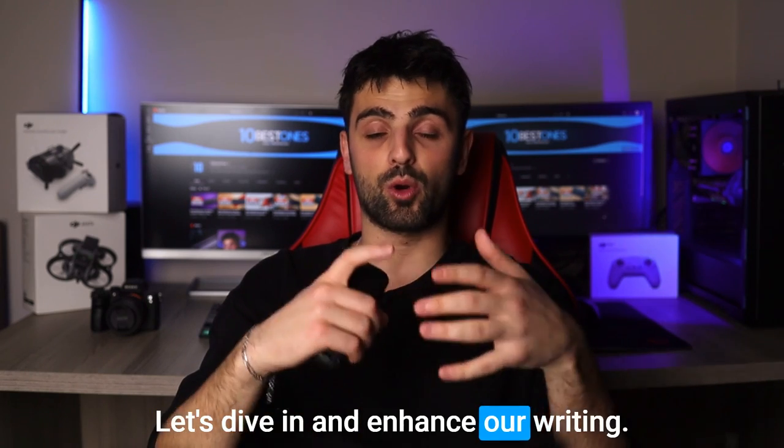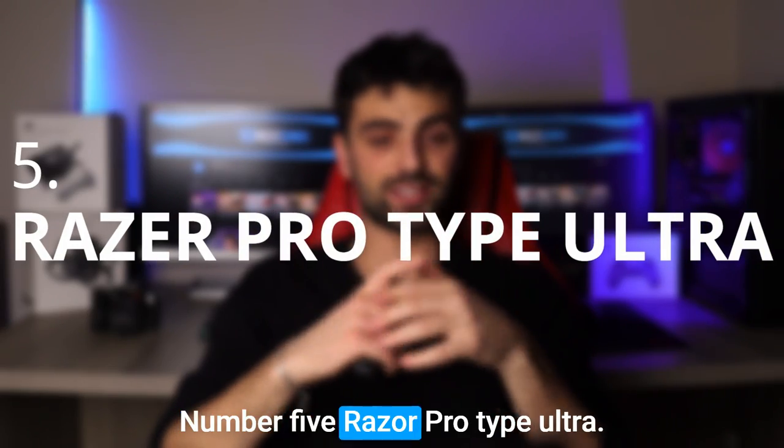Let's dive in and enhance our writing game. Number 5: Razer Pro Type Ultra.